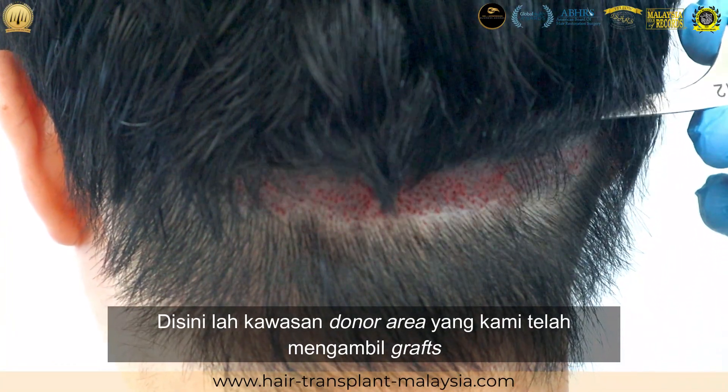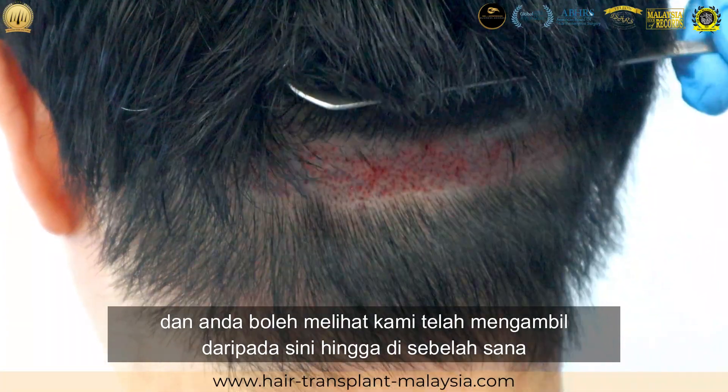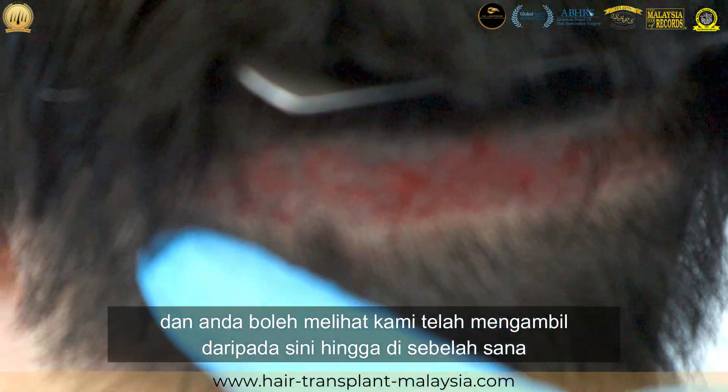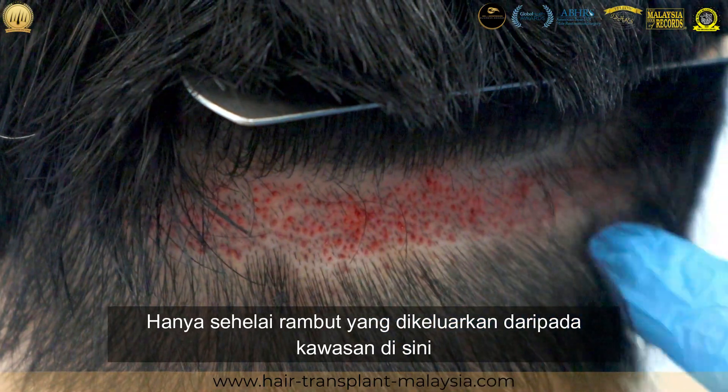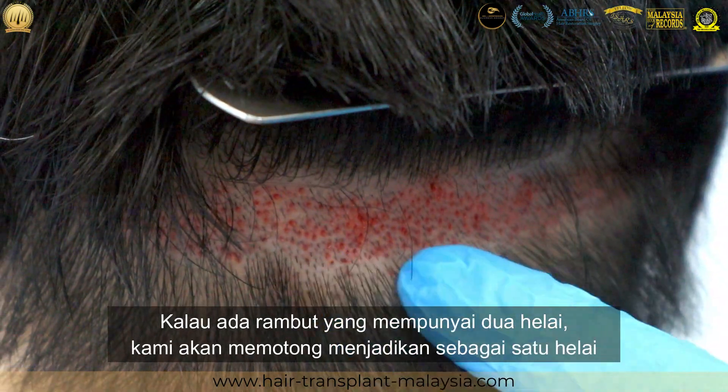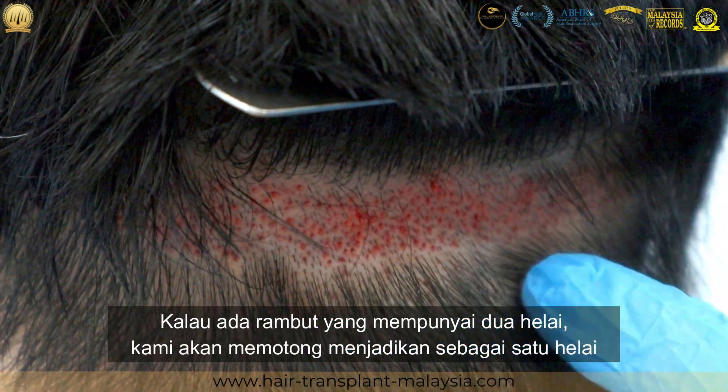We can see that harvesting was done from this side to this side only. A single hair is taken out from here; if there is a double, it is split to become a single hair.